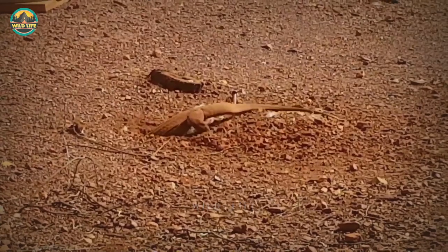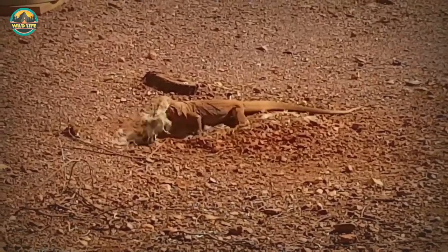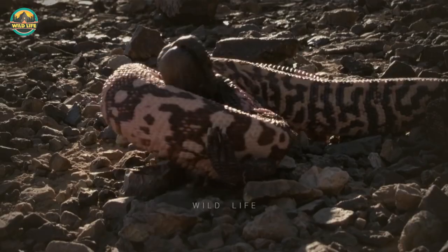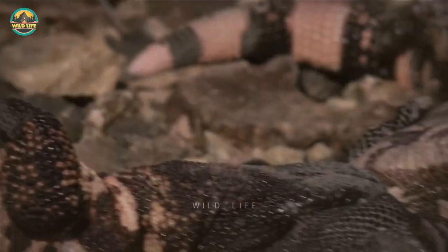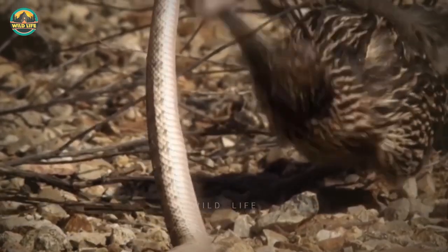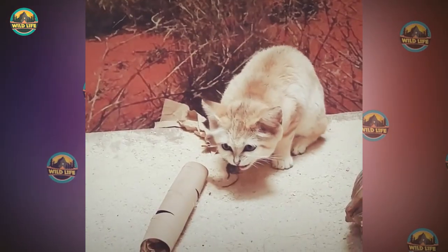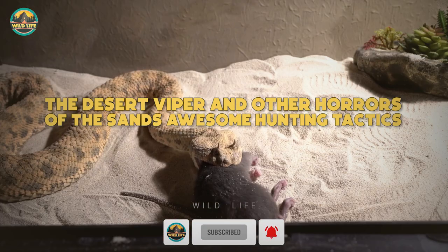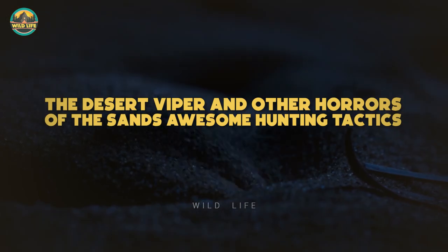Many people are not familiar with predators that call the desert home. Believe me, there are some dangerous creatures living there. Have you ever heard of the Gila monster? What about the death stalker scorpion? If you want to see some dangerous animals in action, keep watching as we look at the desert viper and other horrors of the sand's awesome hunting tactics.